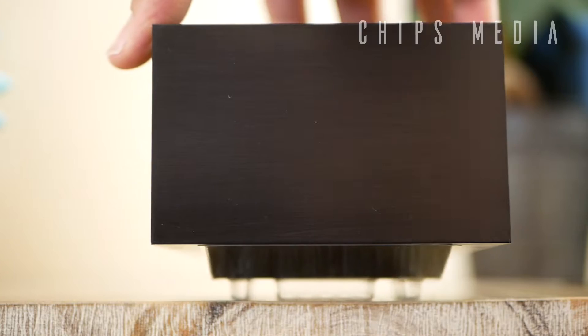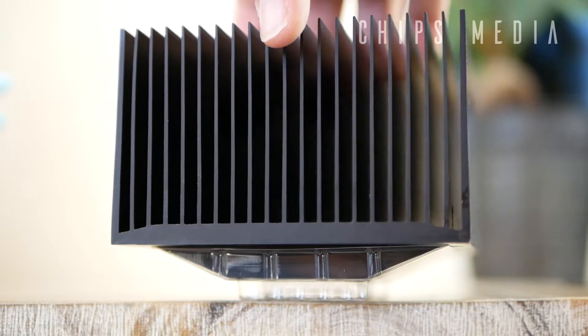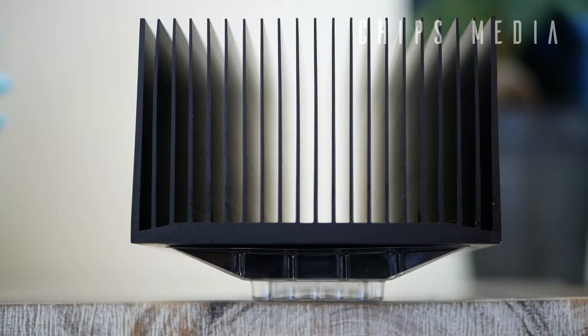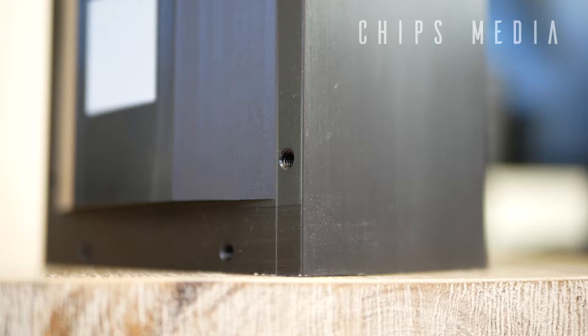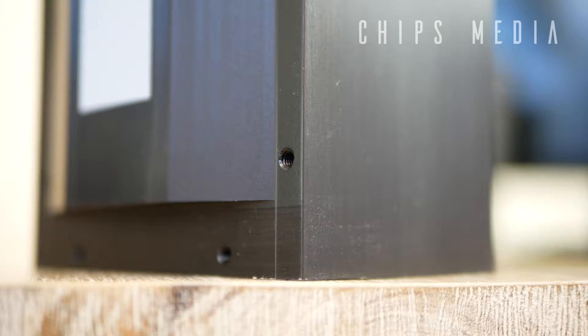Why would you want to go with a solution like this? What are the main benefits? Well, first and foremost, there are no moving parts and it's completely silent. There's no maintenance needed — no fans to get cluttered with dust or anything. And it's very cheap and it doesn't take up much more space than a stock cooler, making it ideal in small, narrow PC builds.